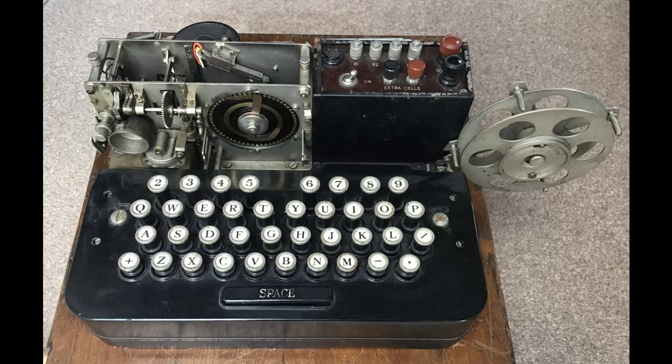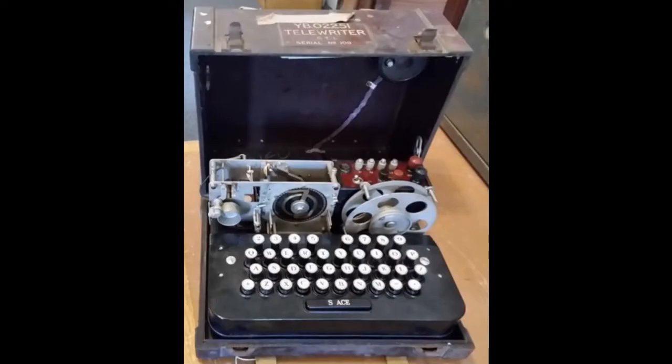Prolonged searching using this new information unfortunately got me no results, so on a different tack I decided to contact every likely museum I could find. This moved things along since I got two replies from museums that had actually got a telewriter. The Signals Museum at RAF Henlow contacted me through curator Alf Fisher, who kindly sent me several photos — for the first time I was able to see the telewriter in its army issue form. The label on the case read YB02251 Telewriter GTL, serial number 109, so at least 109 machines had been made. But what was GTL? A maker perhaps? Hundreds of hours of investigation have not yielded a definitive answer to this persistent mystery.